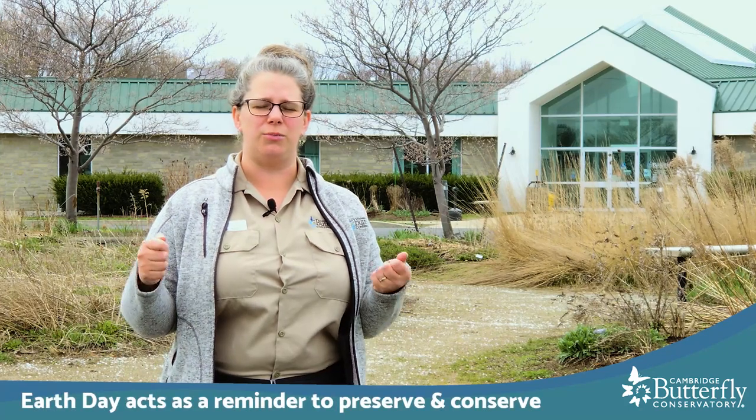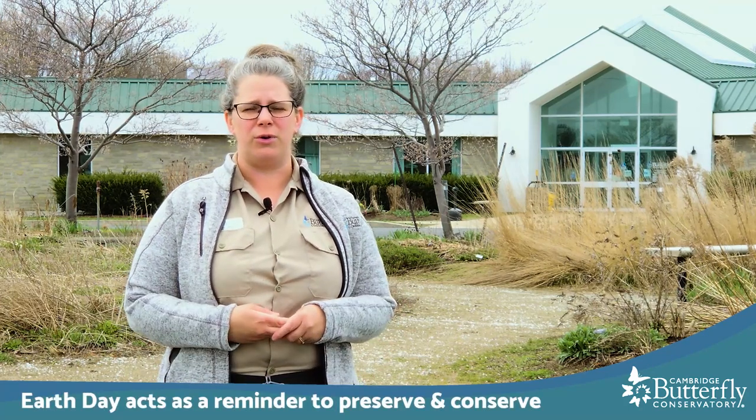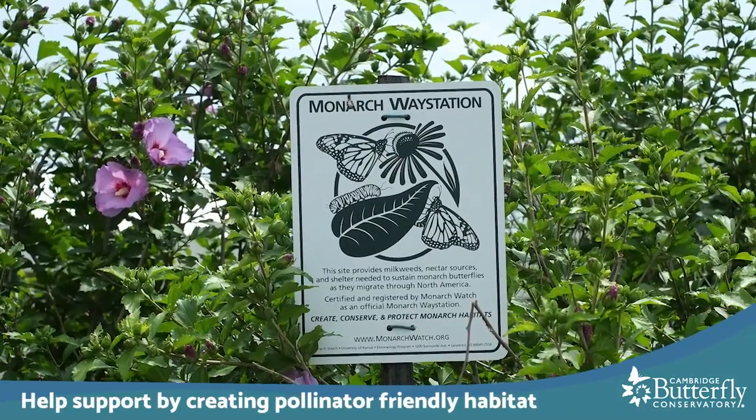April is also special because it's Earth Day, where we get to celebrate the beauty and the wonder of our Mother Earth, but it's also a call to action for us to each act to preserve and conserve the Earth we live in. In our opinion, one of the simplest and arguably most rewarding ways that you can help habitat and wildlife in your direct neighborhood is by creating pollinator-friendly habitat.